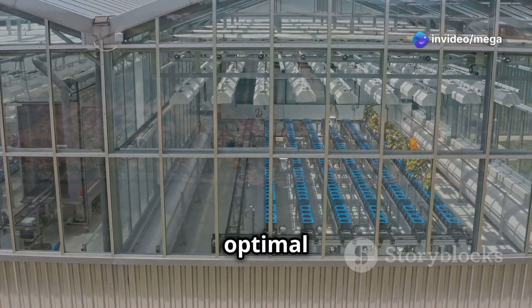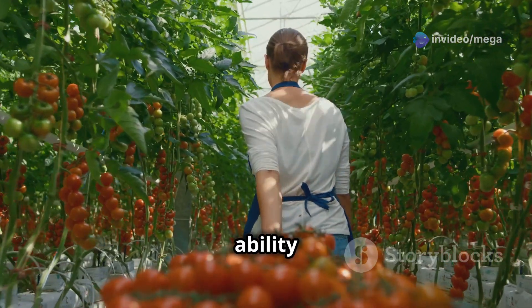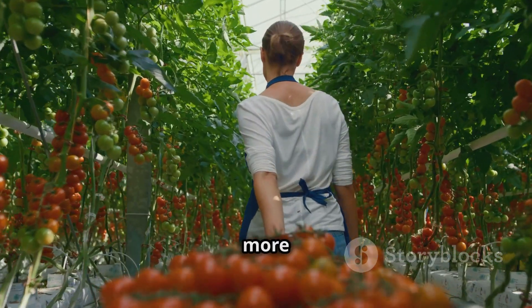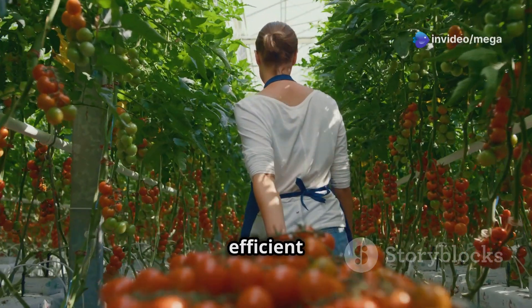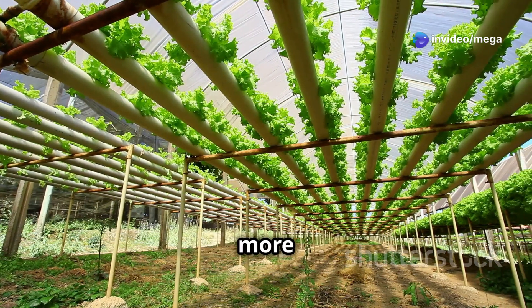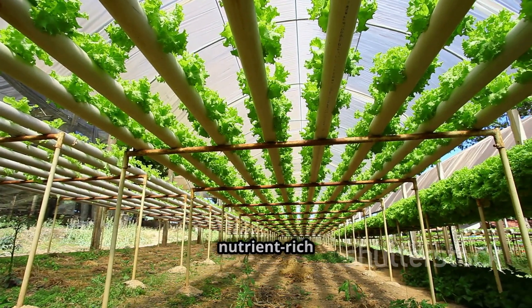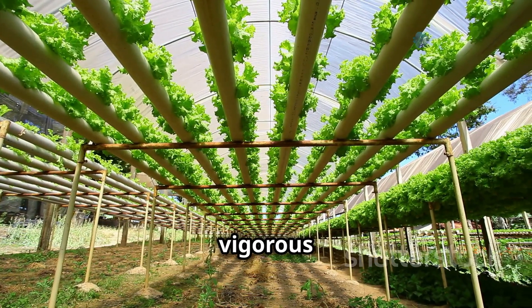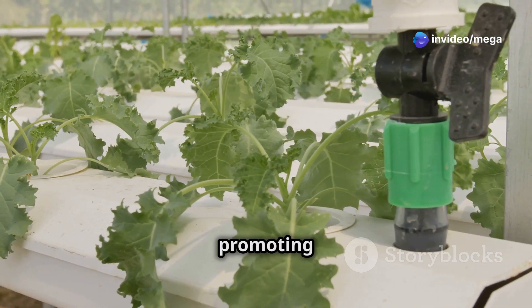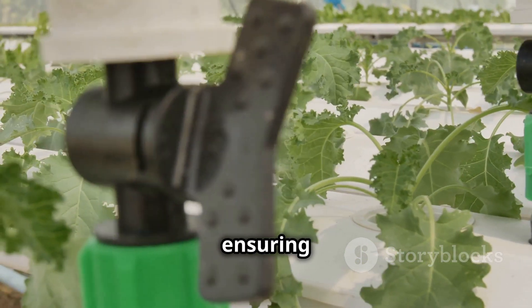This controlled setting ensures optimal conditions for your plants at all times. Another significant advantage is the ability to maximize your yield — hydroponically grown tomatoes often produce significantly more fruit than their soil-grown counterparts. This is because the plants have direct access to a nutrient-rich solution, promoting faster and more vigorous growth. The roots are constantly bathed in nutrients, ensuring they get exactly what they need to thrive.